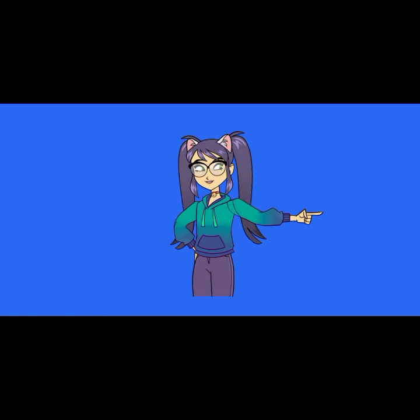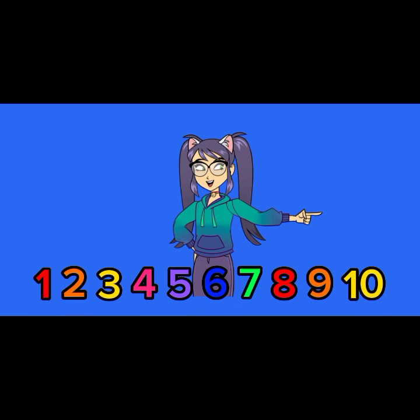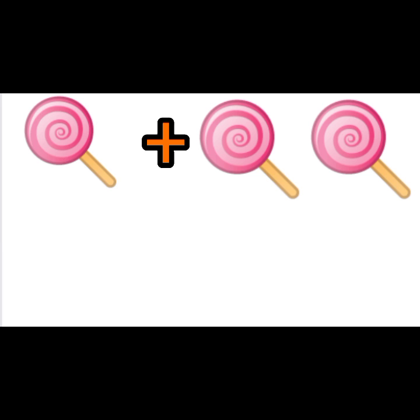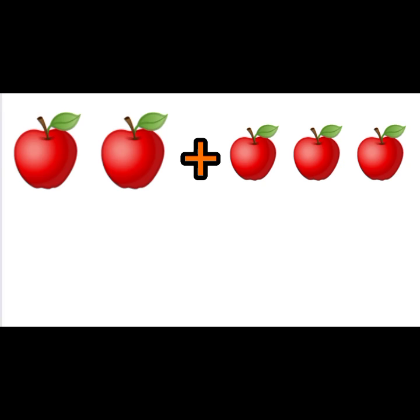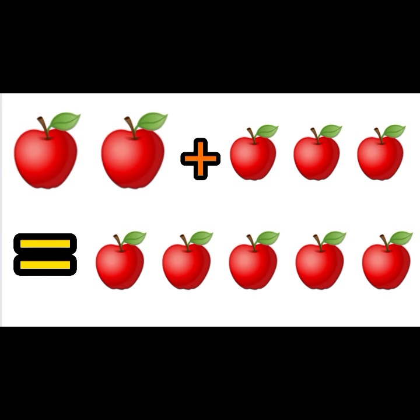One plus two equals three. Two plus three equals five. Three plus four equals seven.